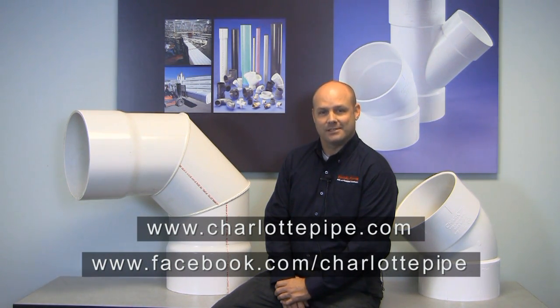Thank you for your interest in Charlotte Pipe's large diameter fittings. For more information, visit us at charlottepipe.com or like us on Facebook.